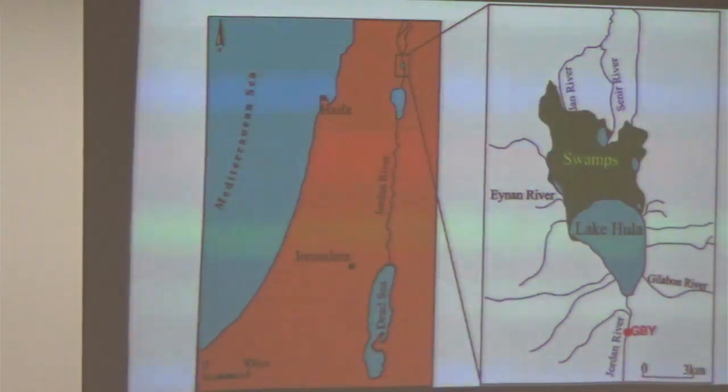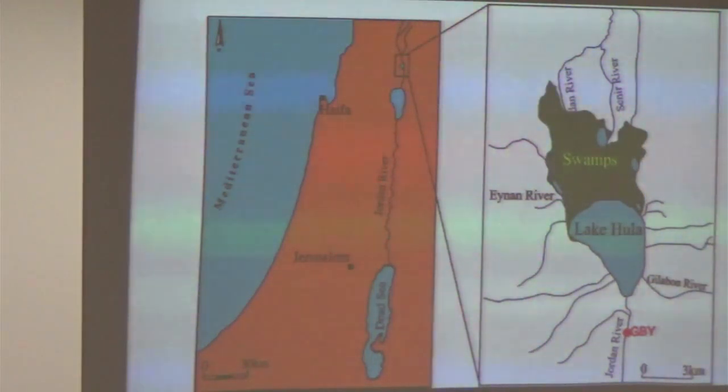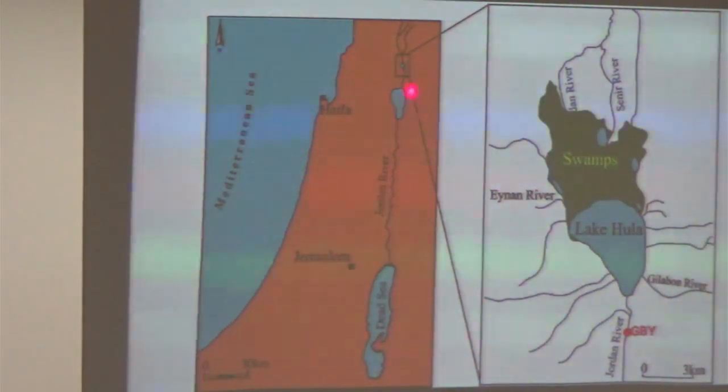The next body of water is Lake Hula — it's way up here. You've got three bodies of water: a little one right here, an upside-down pear shape — the shape of a lyre or a harp — and then the Jordan River runs down to a bigger body of water right beside the Sea of Galilee. Lake Hula — most of it was swamps. They have drained that. It's kind of interesting when you do Google searches on it.